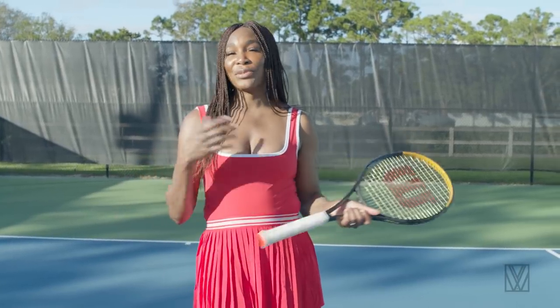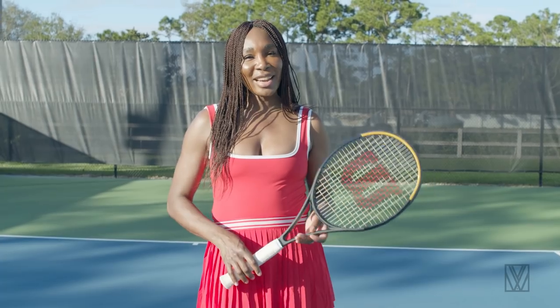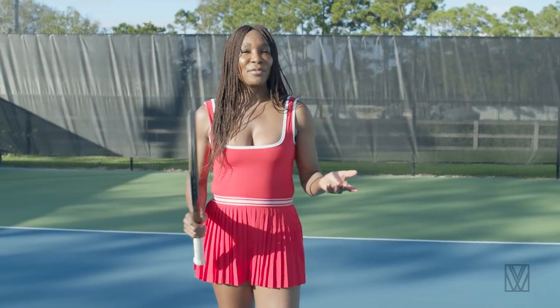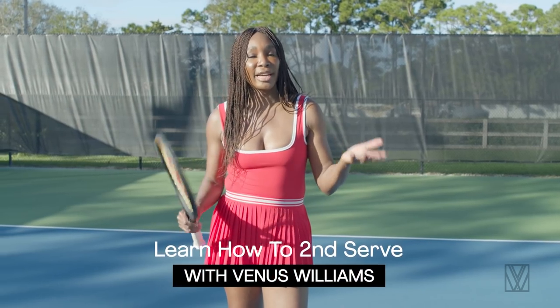Welcome! Guess what we're doing today? We're talking about tennis, one of my favorite things. And if you love tennis or if you've never played before, these are all still good pointers because we're going to talk about the second serve.